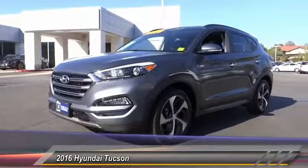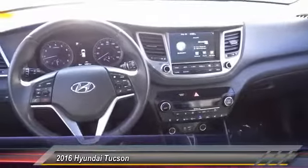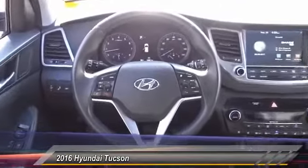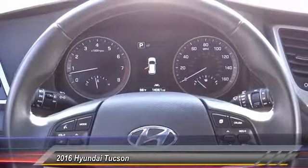This vehicle has less than 15,000 miles. Here are some of this vehicle's great options: power passenger seat, power lift gate, navigation system, traction control, air conditioning, panoramic sunroof, dual airbag, heated rear seats, power steering, and four-wheel disc brake.